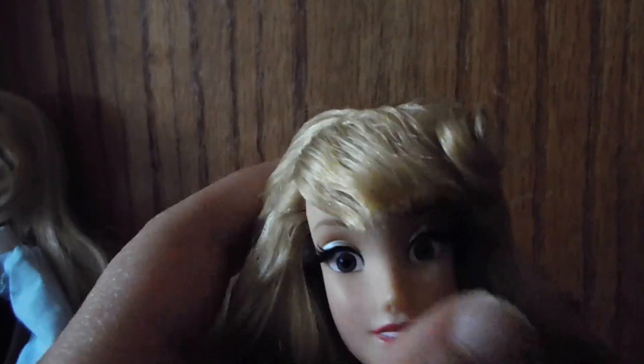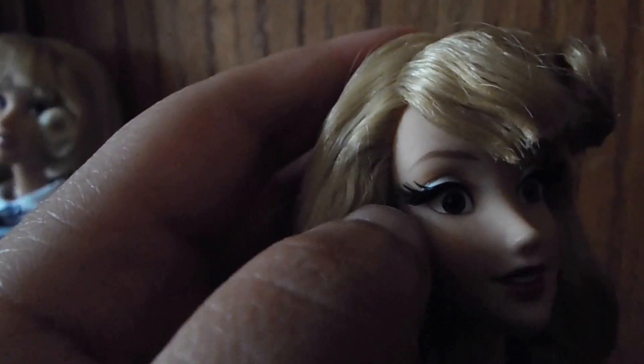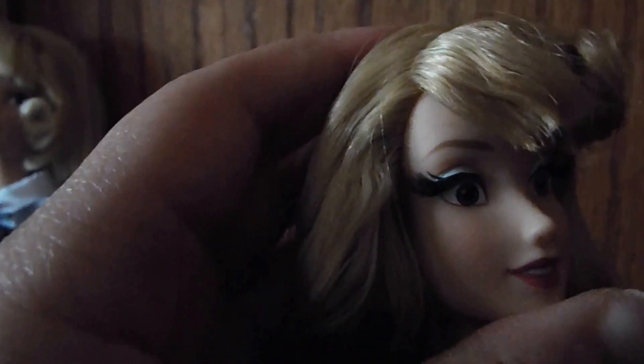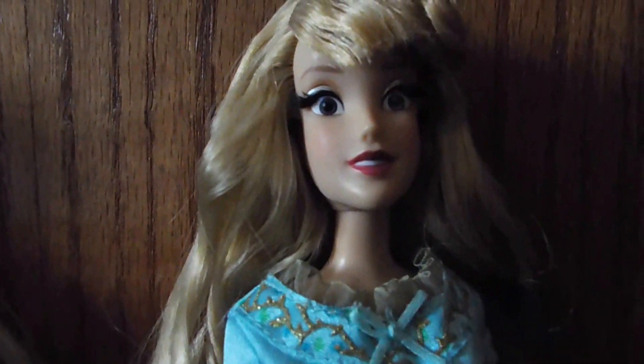I actually like her rooted eyelashes. On some dolls, I think the rooted eyelashes on designer dolls are just way too long — like the Princess Jasmine one with Aladdin, I think her eyelashes are a little too long for me. But I like Aurora's rooted eyelashes — they're perfect. Her hair has a lot of hairspray and gel. Her hair hasn't been brushed; the hairspray on the singing one wasn't as much so her curl kind of got loose.